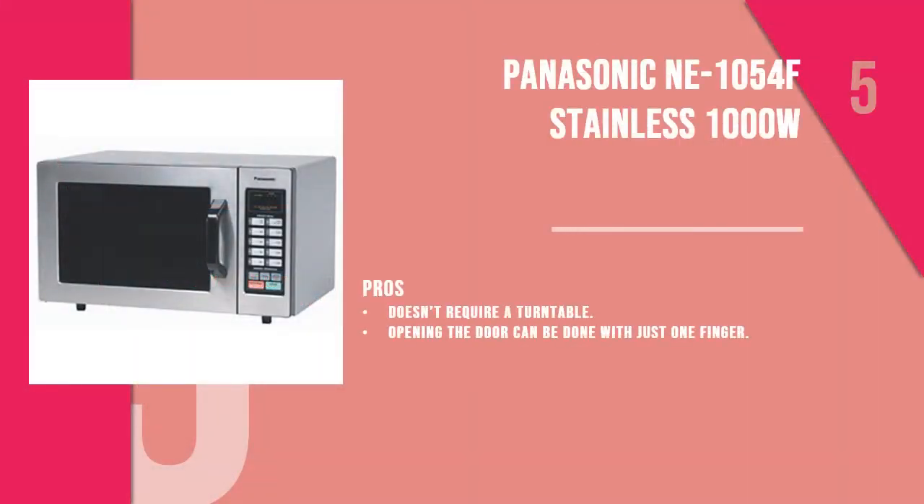Number 5 product is the Panasonic NE1054F Stainless 1000W. The Panasonic NE1054F Microwave Oven is a perfect option for restaurants. This microwave oven has 1000W power, meaning it can prepare food fast enough for very busy restaurants.